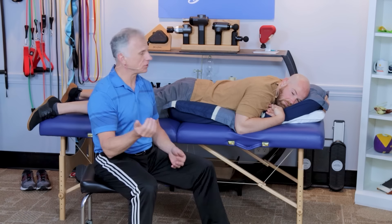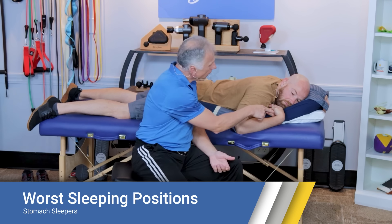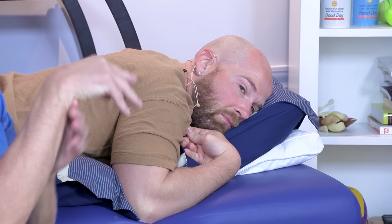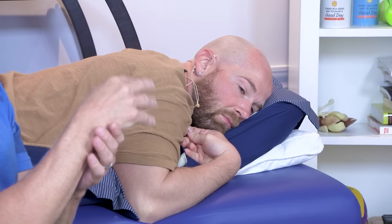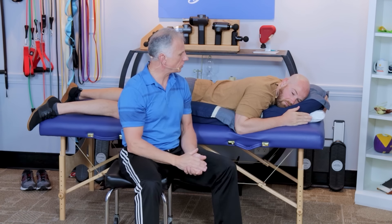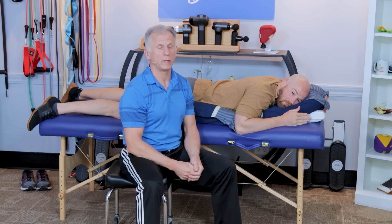A common issue is wrist position, and this can apply in any sleeping position — back, side, or otherwise. If your wrist is flexed to the maximum, that's a good way to cause numbness and tingling in the hand. We need to keep the wrist in neutral. We've had people wear comfortable wrist splints — simple generic ones — just to keep the wrist neutral and eliminate that problem.